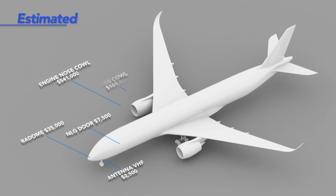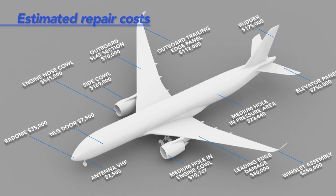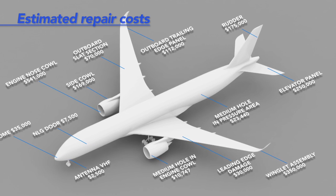Safety has always been a major concern for ground handling operations, and aircraft incidents with GSE represent a massive cost to the industry. IATA is currently evaluating the total cost of GSE damages — direct and indirect — at 4 billion US dollars per year.